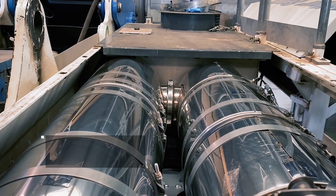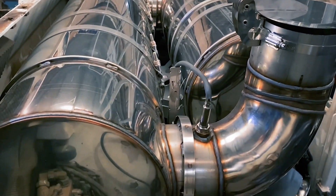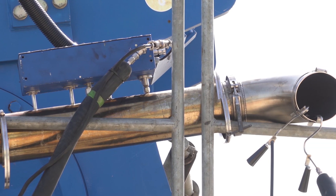The Eminox system comprises a diesel particulate filter technology for the capture and burn-off of soot and particulate matter, and a selective catalytic reduction system which actively reduces NOx emissions from the engine in the exhaust stream.